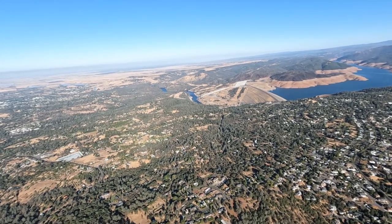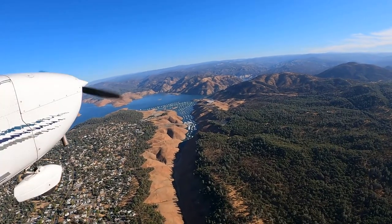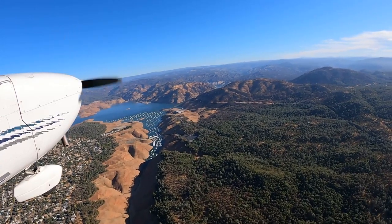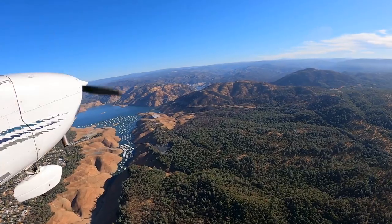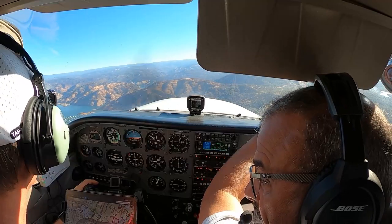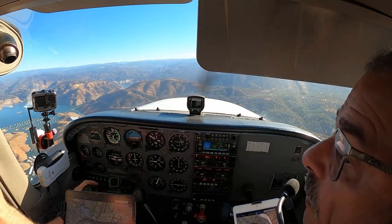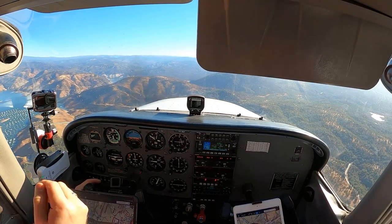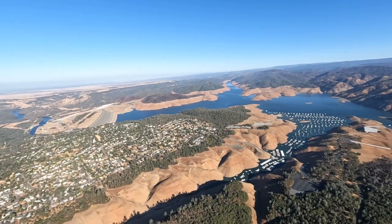Wow. You see those roads right there? The roads that come out there? It's almost like that should be where they get the boats down. Like these boat launchers right here. And they're way high — about 30 feet.